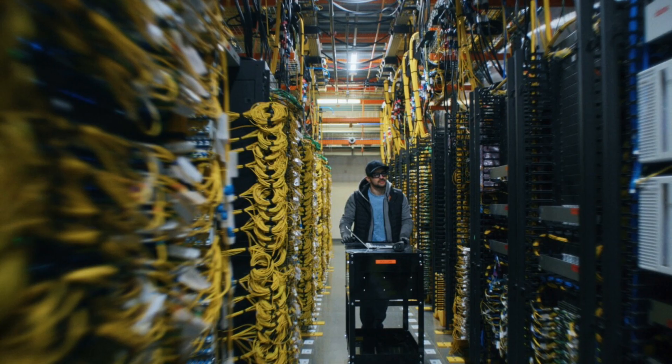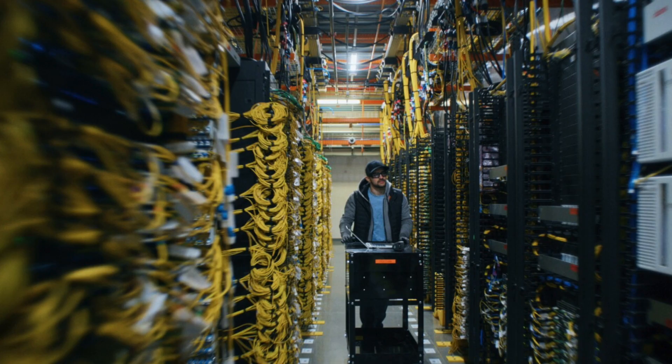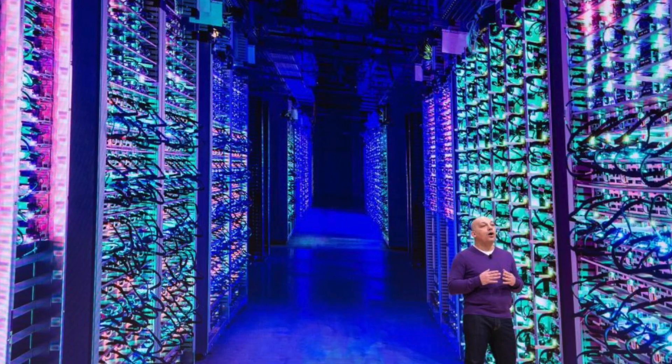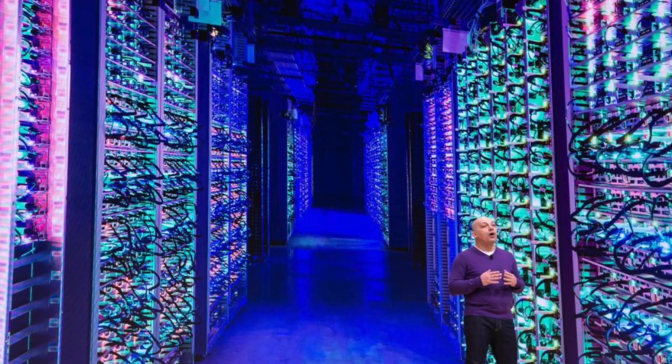Talking about the perspective of this chip, we need to keep in mind the market. Amazon, Microsoft Azure — which OpenAI uses — and Google Cloud all have their own infrastructure. But what about middle and small businesses? They need to run their models somewhere. That's the market Groq is addressing, and it's huge and it's growing.